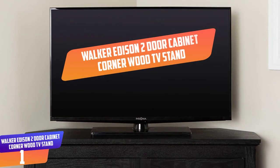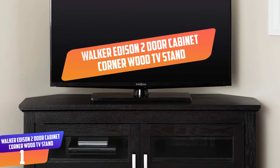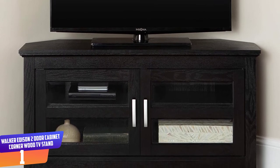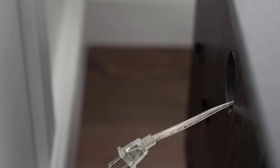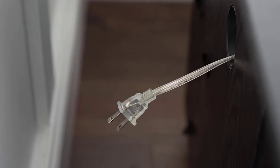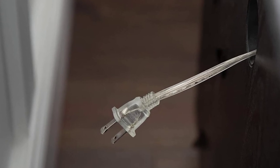Number 1: Walker Edison Two-Door Cabinet Corner Wood TV Stand. The Walker Edison Corner TV Stand features quality construction with MDF and laminate. It is solid and sturdy, allowing proper handling of items weighing up to 250 pounds. It comfortably supports TVs of up to 48 inches. The drawers help keep your space more organized and maximize your space.